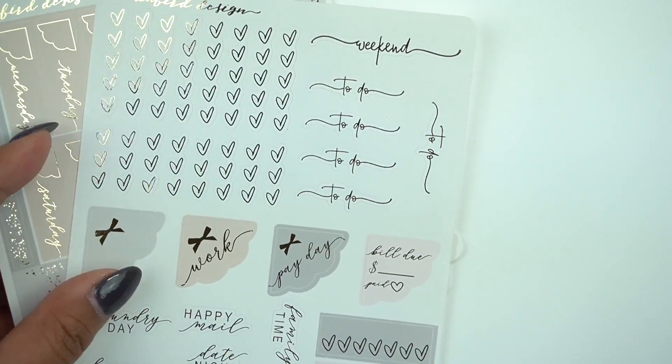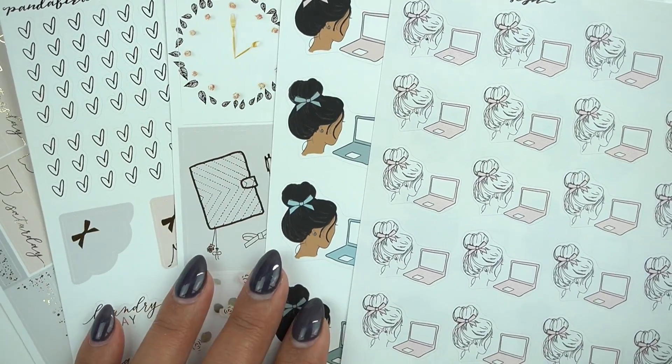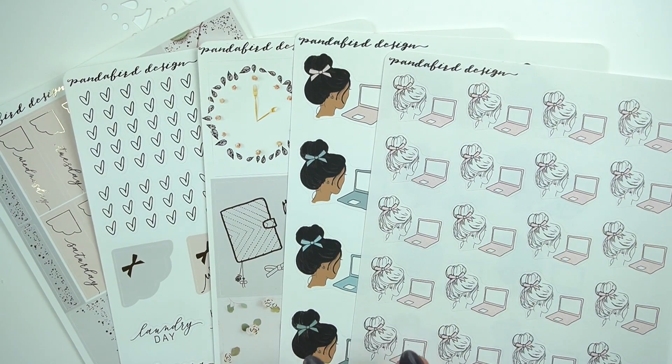So this was everything from Panda Bird Design. Katie of Plan with Katie does PR for her, so check that out and put her name in the notes section for her freebie. I picked these up during a sale, so I was really excited to get everything.